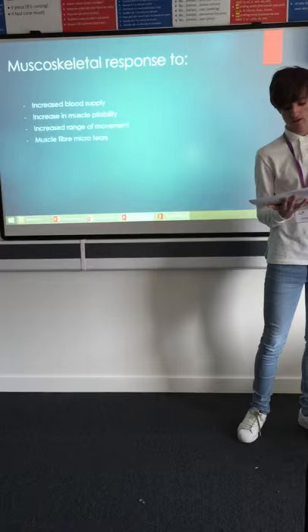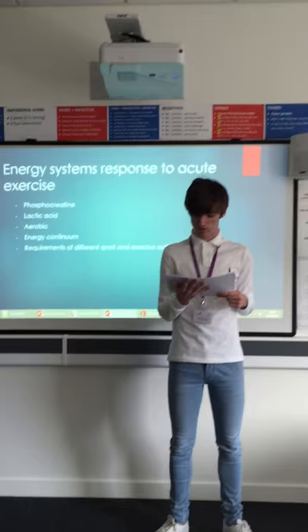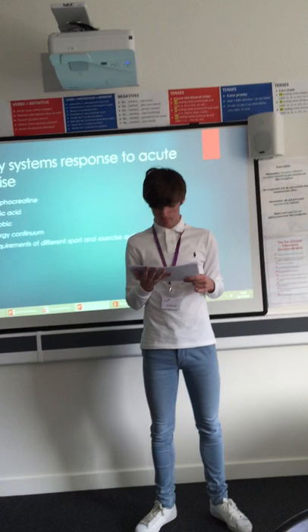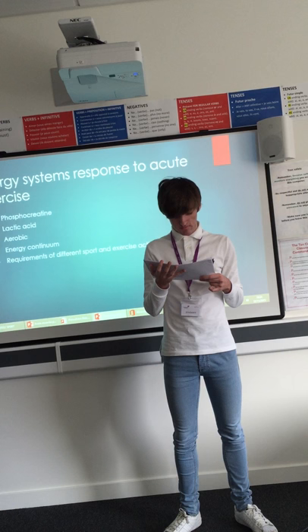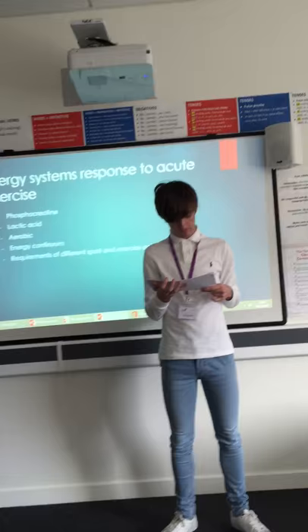Energy systems response to acute exercise. The phosphocreatine system is the immediate energy system used when activities are high intensity. Oxygen is usually not used in this system. The energy used is found in the muscles and the liver. Creatine phosphate has a high energy bond. When this bond is broken, energy is released and used to re-synthesize ATP from ADP. The energy released in this system can almost immediately be replaced, so several short bursts of activity can be performed without the body becoming fatigued.